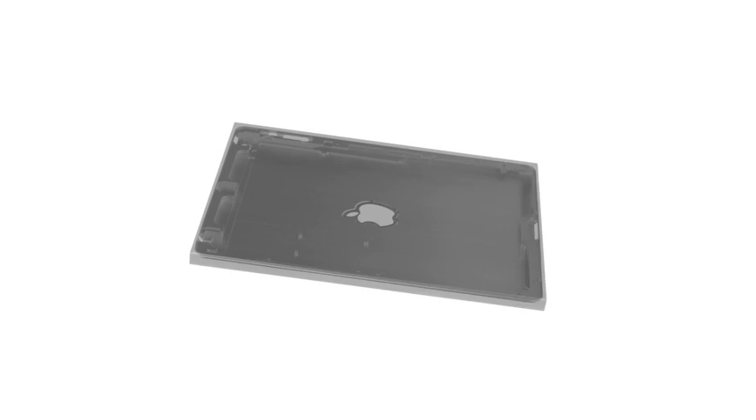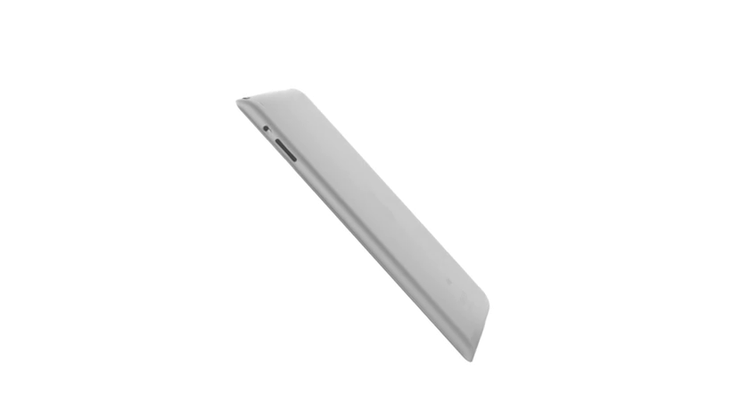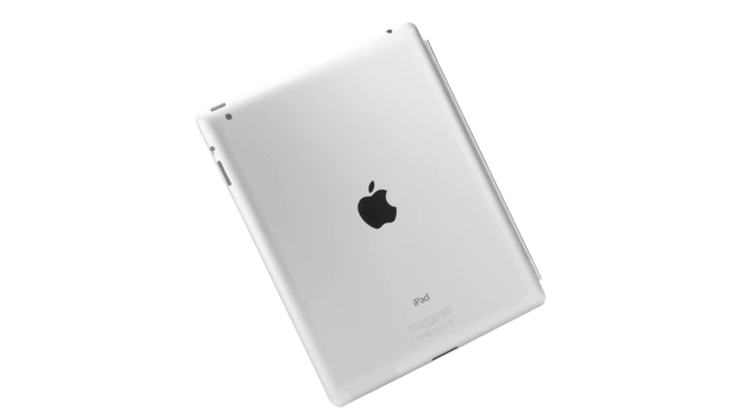It's not only more comfortable to hold, but with the breakthroughs we've made with unibody engineering, it's rigid, sturdy, and even more precise. While the back of the product is made of durable aluminium.